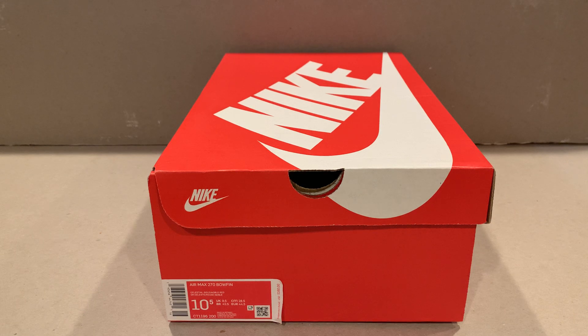I really like this colorway. My wife actually got me this colorway because she saw me looking at it online and she snuck in and bought it for me. Price point on these is 160 bucks.